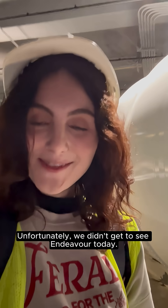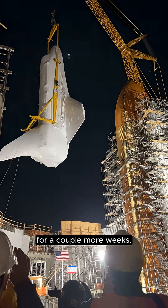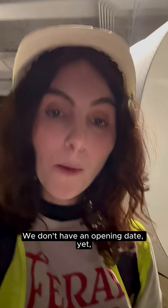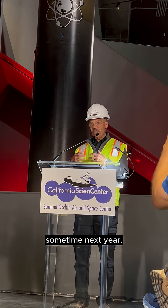Unfortunately, we didn't get to see Endeavour today. She is hidden away while construction of the building is still underway for a couple more weeks. We don't have an opening date yet, but officials say they are looking to announce that sometime next year.